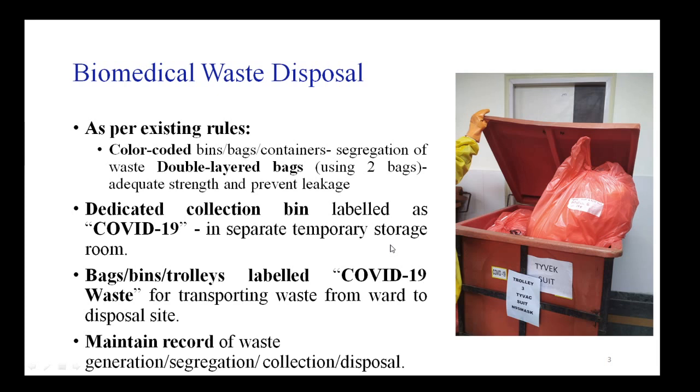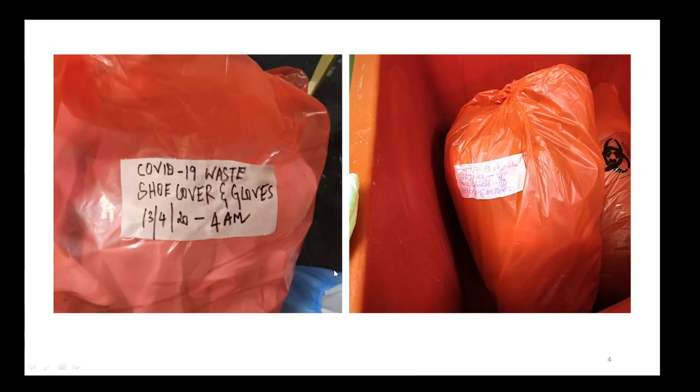All bags, bins, and trolleys should be labeled as COVID-19, and there should be meticulous maintenance of records covering not only waste generation but also segregation, collection, and final disposal. For example, a properly labeled double-bagged waste package should indicate 'COVID-19 waste,' its contents such as shoe covers and gloves, and the date and time of collection.